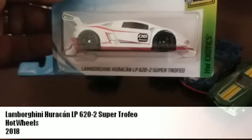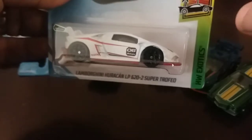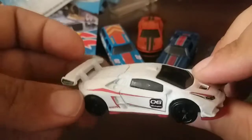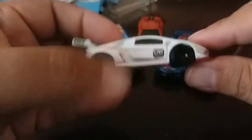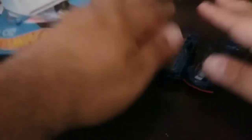And lastly, the Lamborghini Huracan LP 622 Super Trofeo — a mouthful of a name — from the HW Exotics line, again a 2018 release. Really cool looking tampos on it. I actually really like this one, and I'm not one who usually likes white cars. It rolls very nicely, but it's very low to the ground, so not necessarily good for things like loops or even high bank curves, but should still be good fun racing nonetheless.